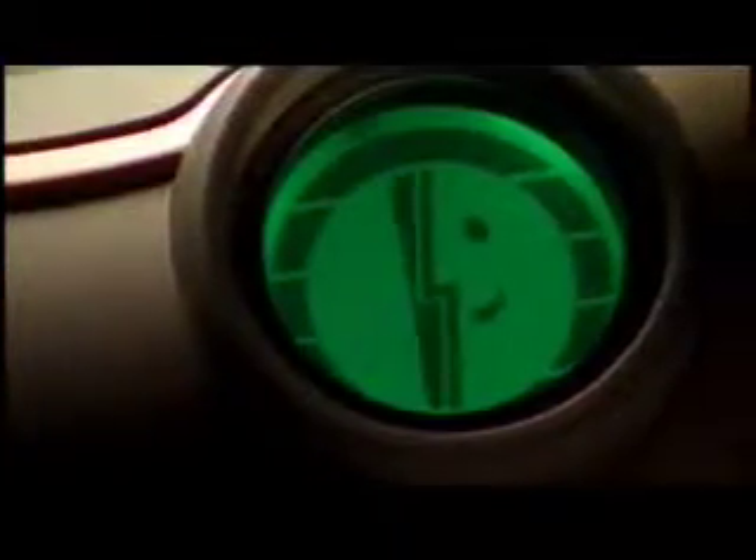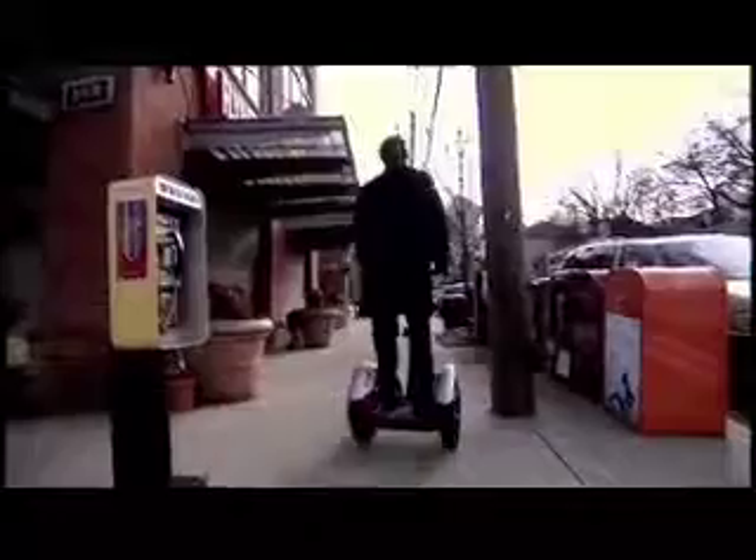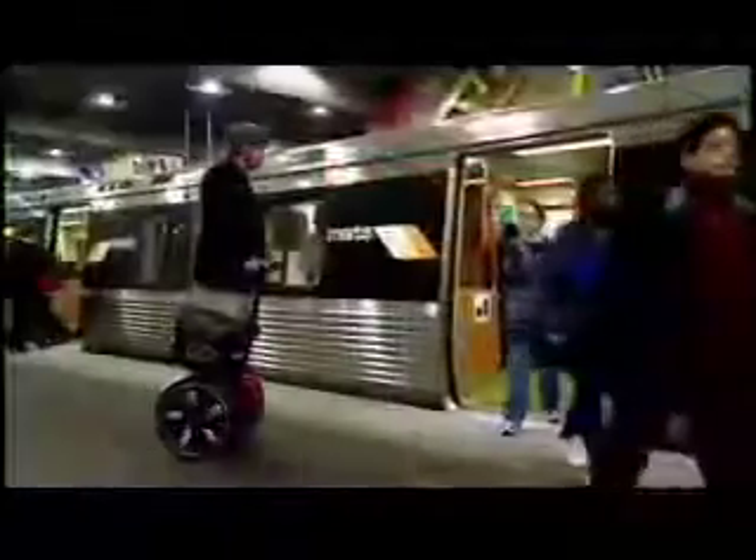Say hello to the Segway HT, an evolution in personal transportation. The Segway HT is built for the way you move, and there's a place for one in every lifestyle. So get ready to change the way you think about travel.